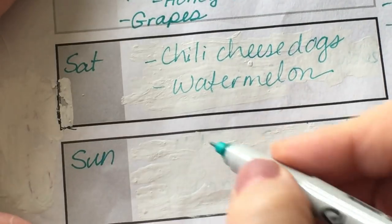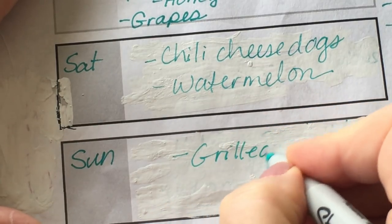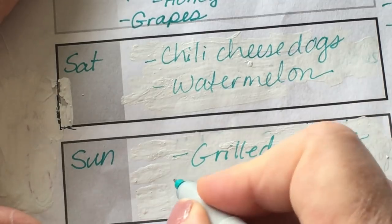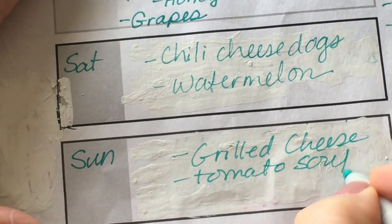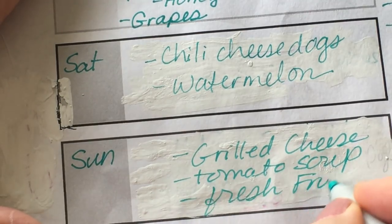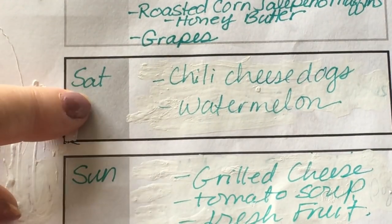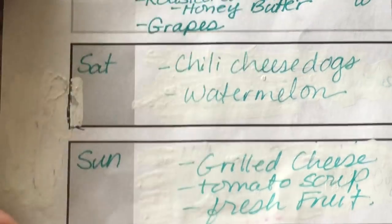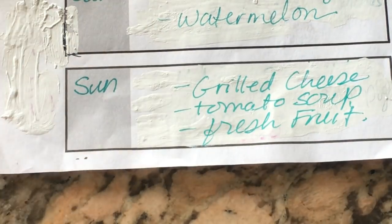And then Sunday, grilled cheese sandwiches and tomato soup, with fresh fruit — whatever we have left. Because Ken and I are leaving Saturday to go to California, so the boys can make grilled cheese and tomato soup — that'll be an easy dinner for them.